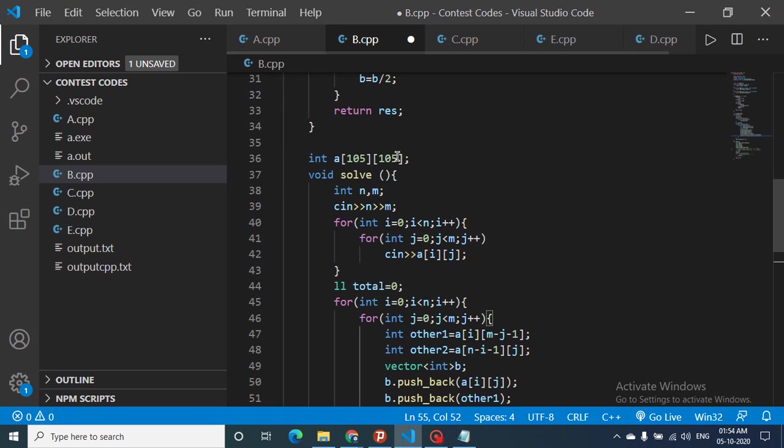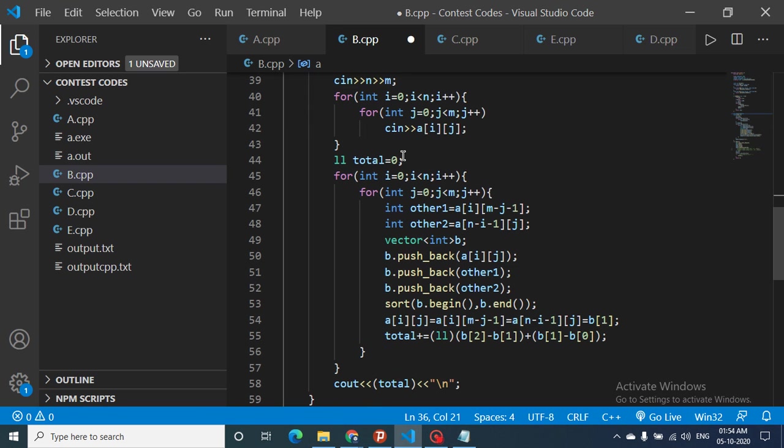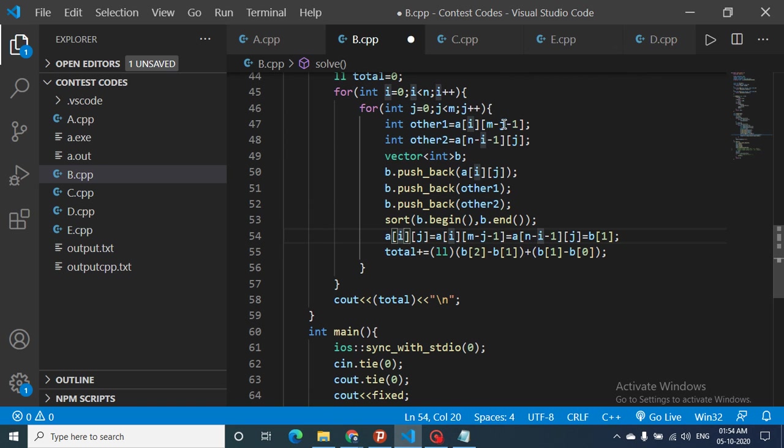Now for the code: we use a global array. Take input of N and M, store in array A, and maintain a total steps counter. Iterate over i and j. For each position, find its row-wise and column-wise palindromic pair indices. Push the current value A[i][j] and the two palindromic pair values into an array B, then sort B.